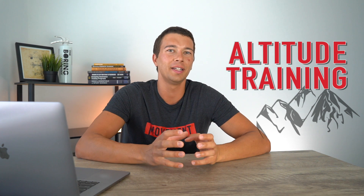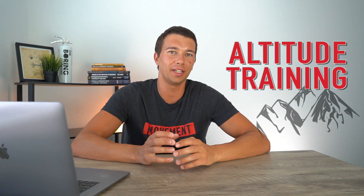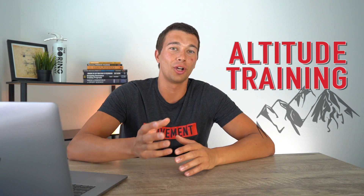Hey, what's up guys? It's Matt with Movement System. In this video, we're going to talk all about altitude training — really the physiology behind how our body adapts to being at altitude and how we can change our training environment to optimize the physiology of what's going on.